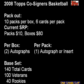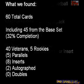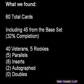Our box contained a total of 60 cards — 45 from the base set, comprised of 40 veterans and retired greats along with 5 rookie cards — for a set completion rate of 32%. We also found 5 numbered parallels, 8 inserts, and the 2 autograph cards, with no doubles.